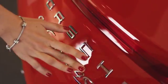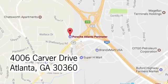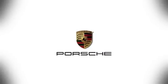Come see it today. At Porsche Atlanta Perimeter, we prove that buying a car can be a world class experience. Contact Porsche Atlanta Perimeter today. We're conveniently located inside I-285 on Peachtree Blvd.